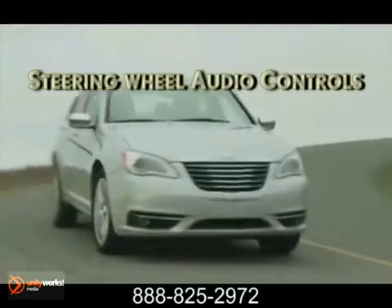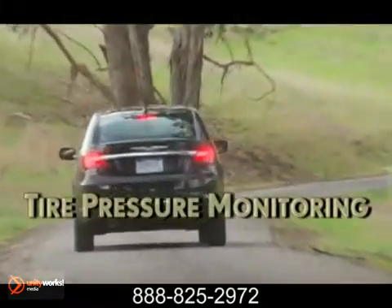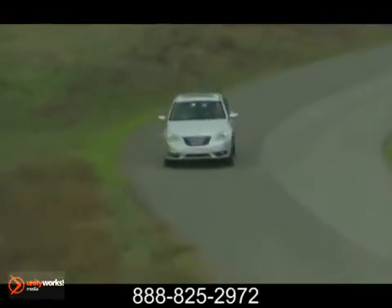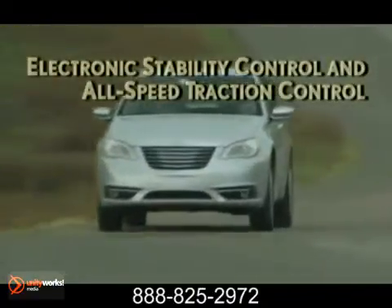Electronic stability control with traction control, active front head restraints, and Sentry Key are all part of the long list of standard equipment found on every 200. Safety, power, style, technology, and quality have merged together to create a masterpiece.